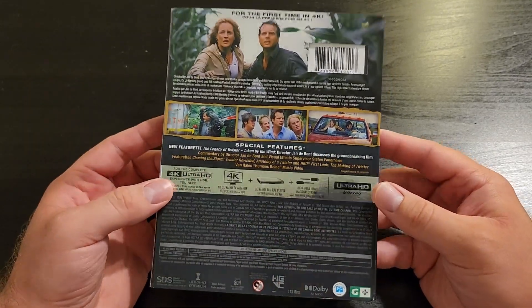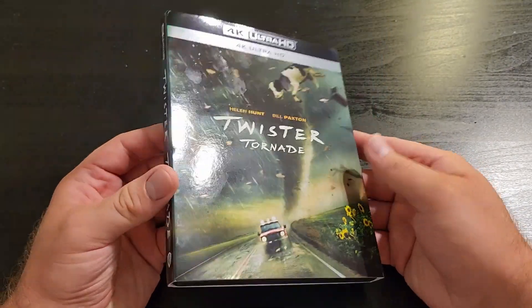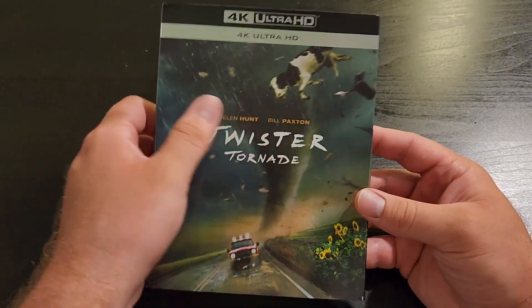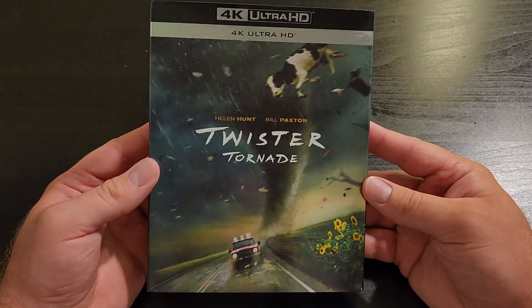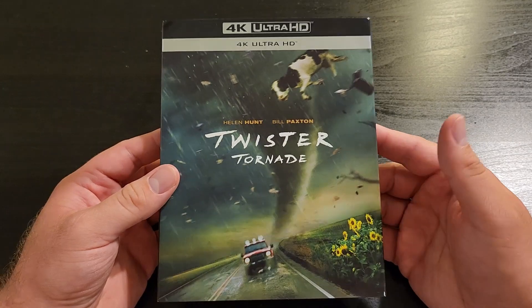As you can see, there's a really nice glossy finish on this 4K slip. It's very nice and shiny — there's no embossing, but it's very, very shiny, which I love. You can't really see it on camera but in person it's very, very shiny.